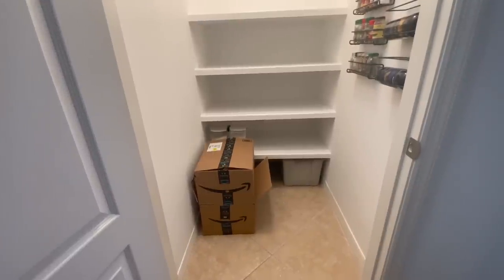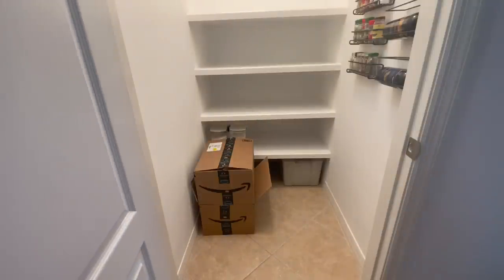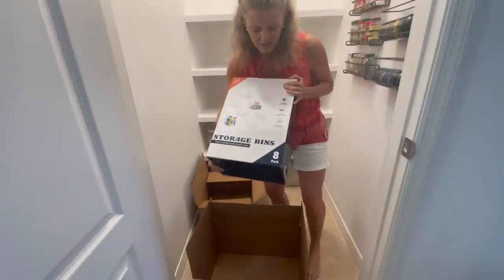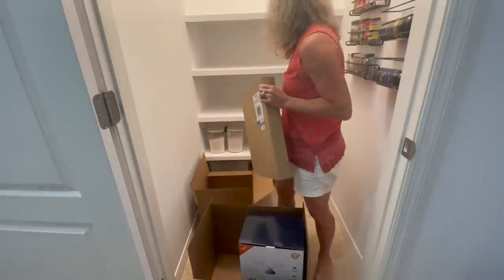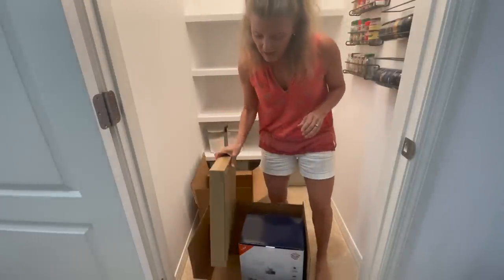The first step in renovating this pantry was to make a list. I sort of did a design of where I wanted everything to go when it goes back in. This would help inform me of how many bins I needed, where the items were going to go, and what labels I would need for the shelves. Then I ended up ordering the bins from Amazon — they're in those boxes right there. I got eight clear storage bins, 11 by 8 by 6, and I also got a can rack. I'm going to put the can rack over here and the bins throughout, and I do have some existing bins I'm probably going to use as well, and a Lazy Susan.